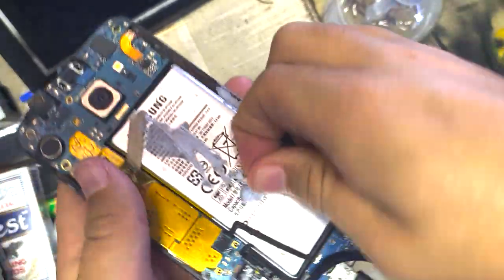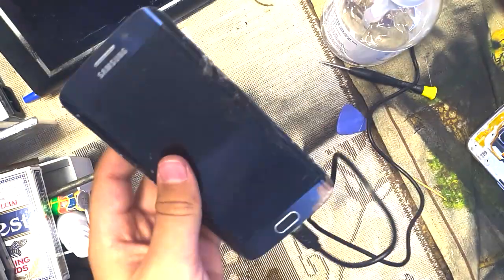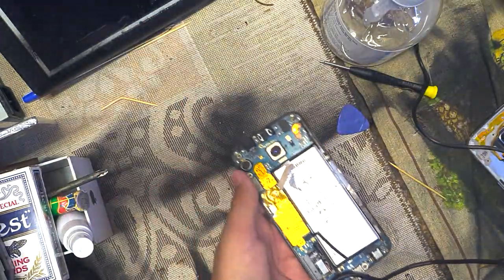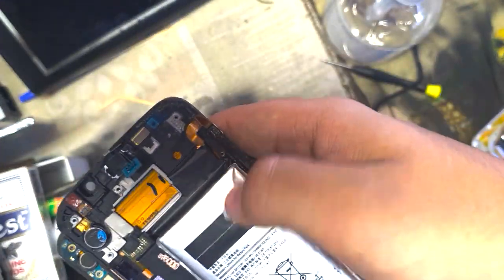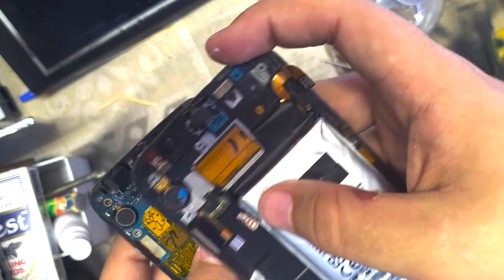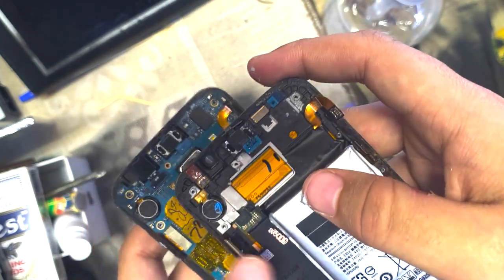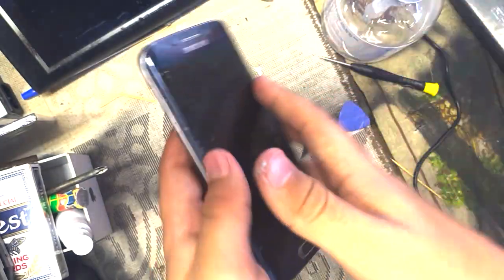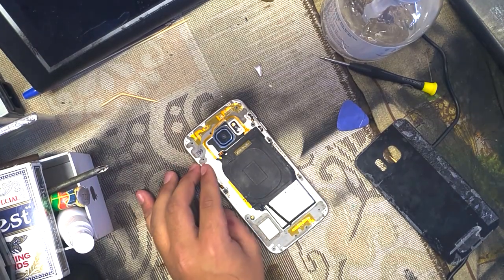Dankpods actually helps with the adhesive application. The next step is rerouting the cables from the other housing — including the antenna cables and a couple up here as well. This cable is for the swollen battery connection. It looks so cursed. I'll grab the double-sided tape and be back.